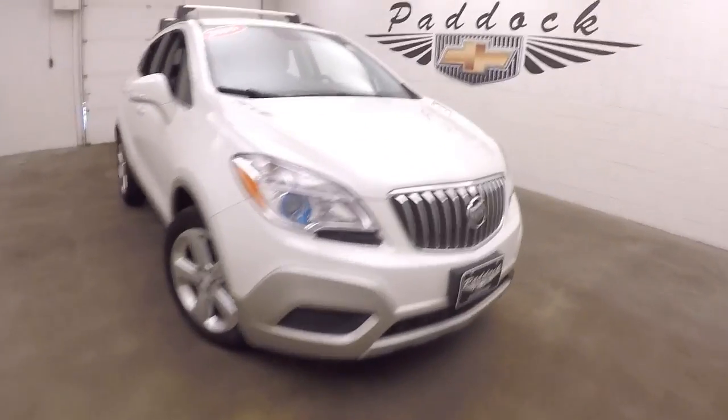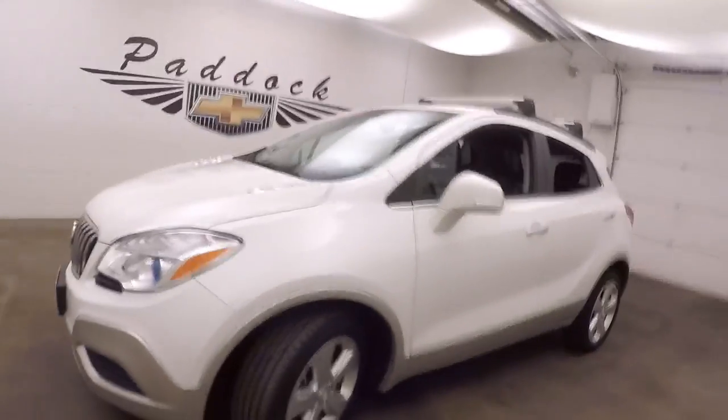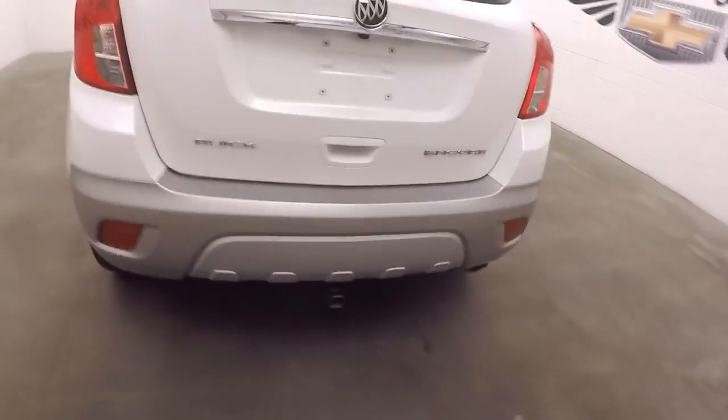This is a 2016 Buick Encore. It has a beautiful shape, great paint, nice alloy wheels, good tires. It's got a tow hitch in the back.